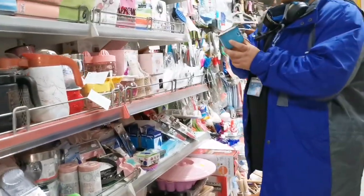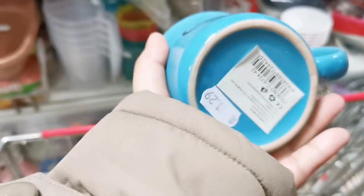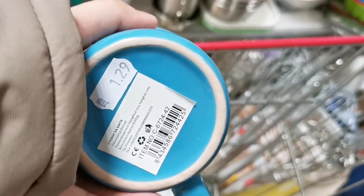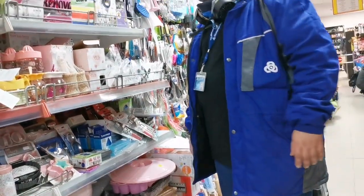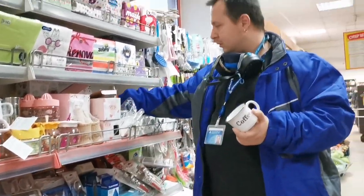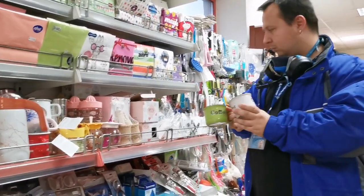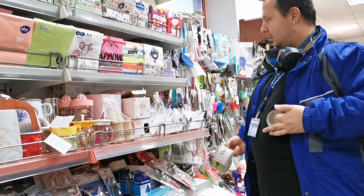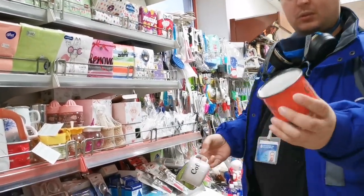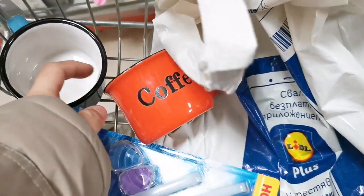Oh, that's so cute! Let me see. Oh, this is cute — but I have so much already. This is only 129 lev, guys. Let's take this for coffee. Green, white — let me see, there are different colors. I don't like green. Let me see the red one. Yeah, I think this one is better. This one alone, guys.